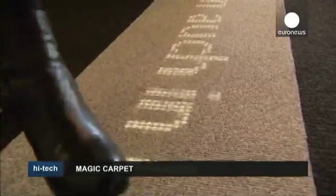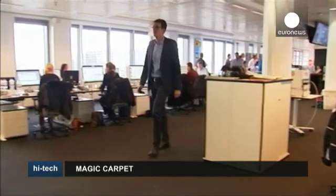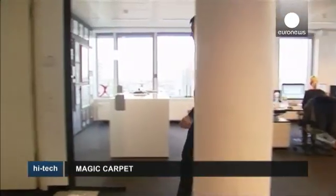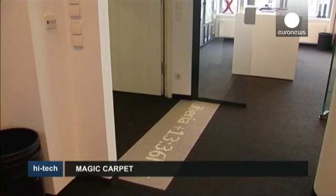And if the LED carpet idea fails to take off in offices and public spaces, it could be an innovative way of improving your interior design, instantly transforming your lounge into a groovy nightclub dance floor.